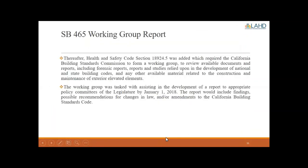As a result, Health and Safety Code Section 18924.5 was added, which required the California Building Standards Commission to form a working group to review available documents and reports — including forensic reports, reports and studies relied upon in the development of national and state building codes, and any other available material related to the construction and maintenance of exterior elevated elements. The working group was tasked with assisting in developing a report to appropriate policy committees of the legislature by January 1st of 2018. The report would include findings, possible recommendations for changes in law, and/or amendments to the California Building Standards Code.